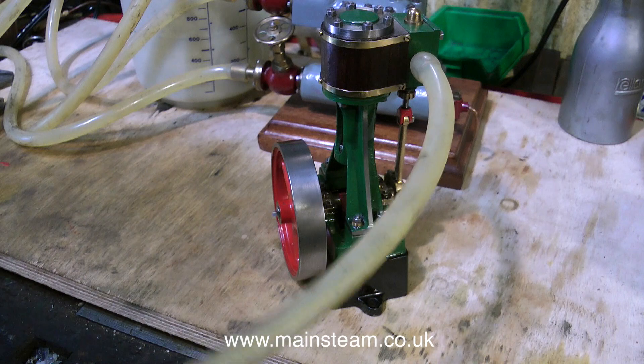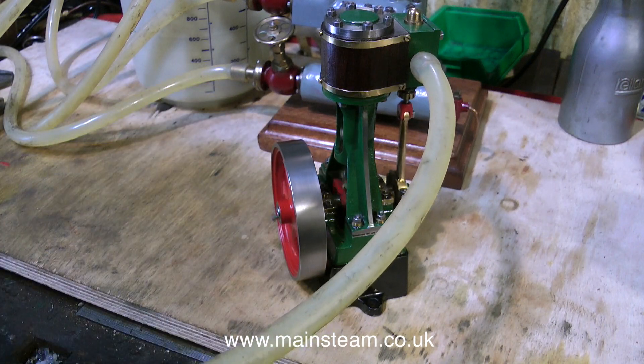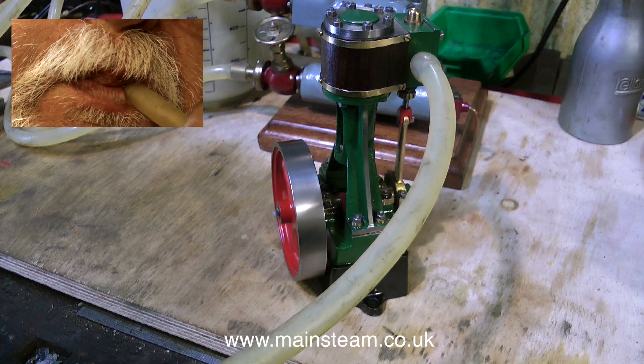But the best bit about this engine is how well it runs. This is running on lung power — my lung power. And as you can see it's running quite well.